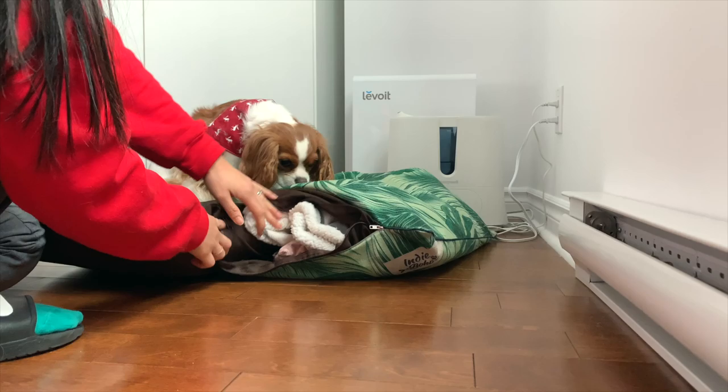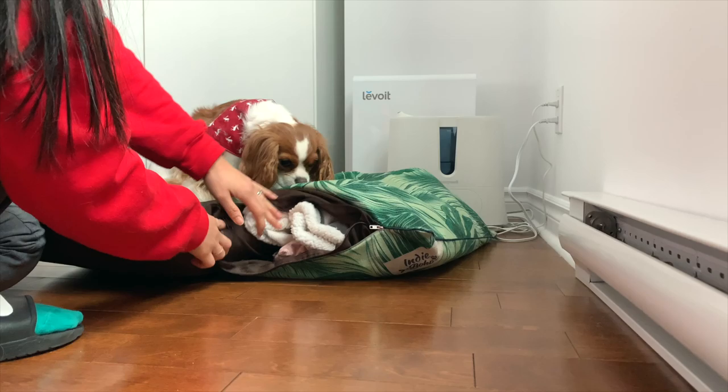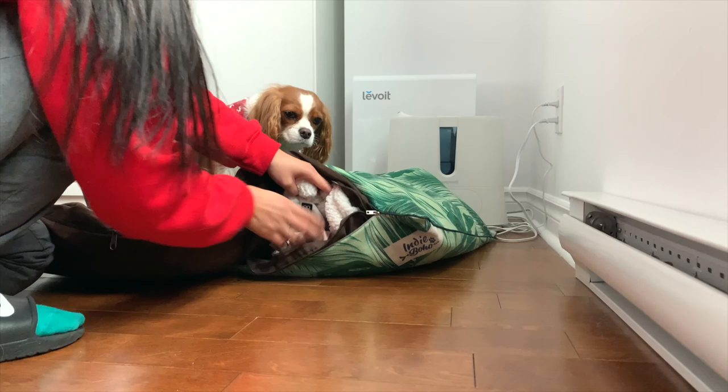So this is an old blanket from the girls. We have some pillows. This is an old anxiety pillow that the girls have.